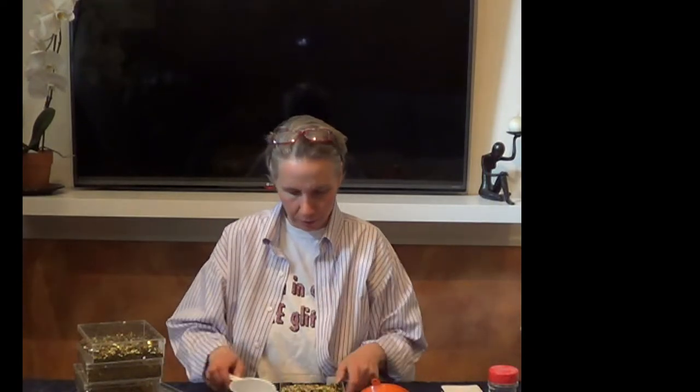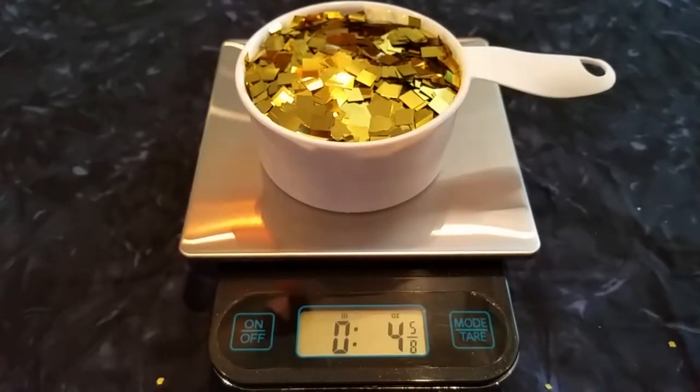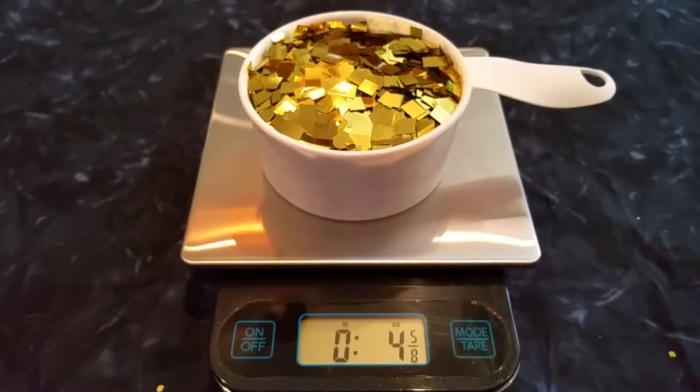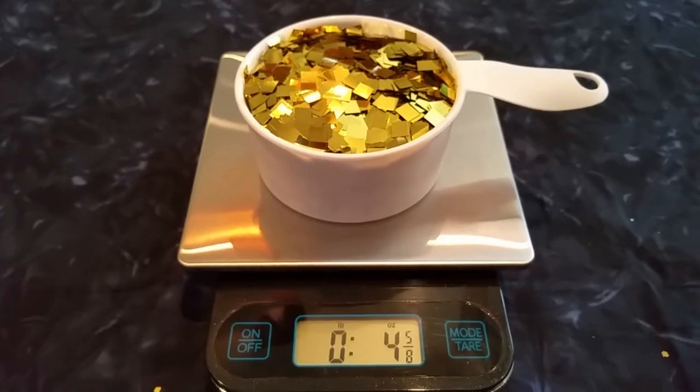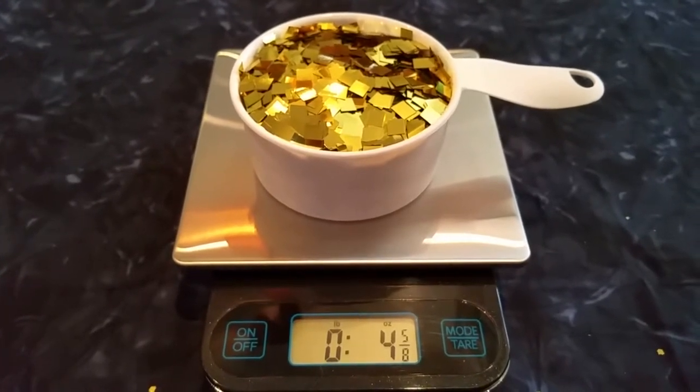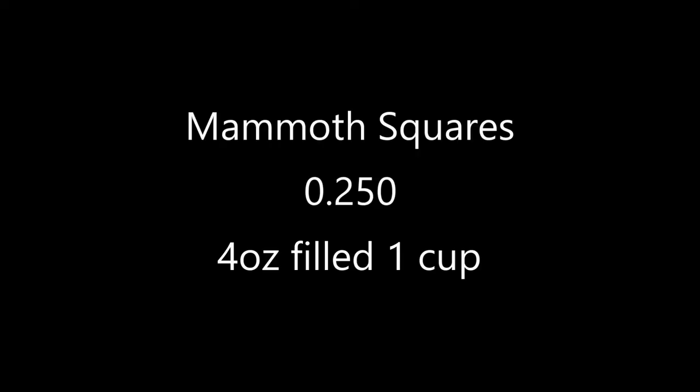Let's start with the mammoth squares. I'm going to go ahead and measure a cup of mammoth squares. I have a full cup of the mammoth squares gold craft glitter sitting on the scale, and you're seeing four and five eighths ounces — five eighths accounts for the cup. So when you are buying a four ounce jar of the mammoth squares, you're basically getting one cup of glitter.